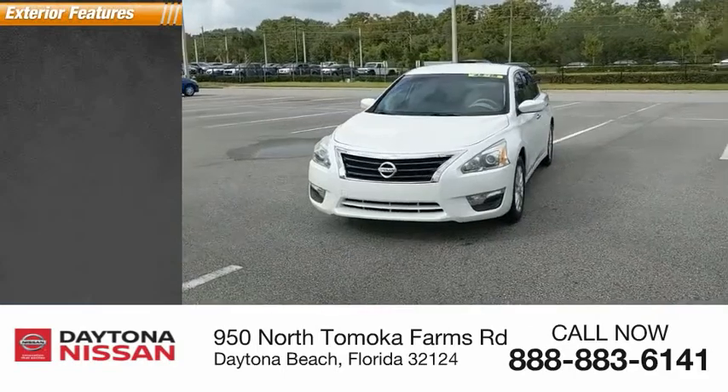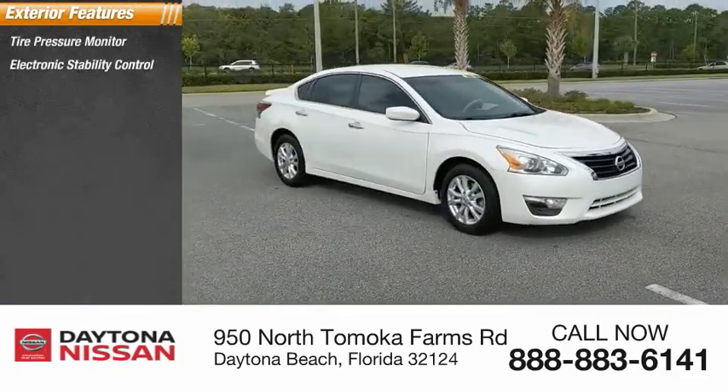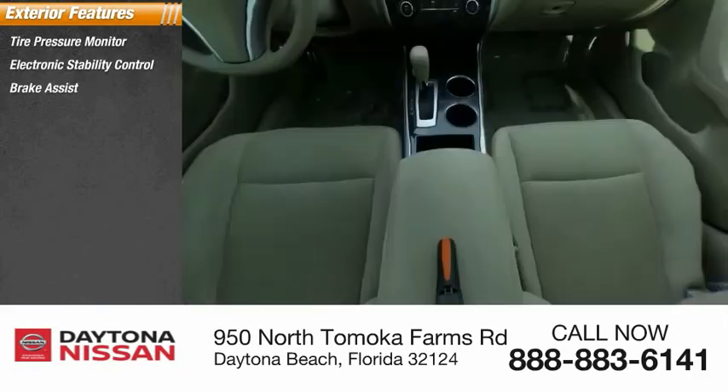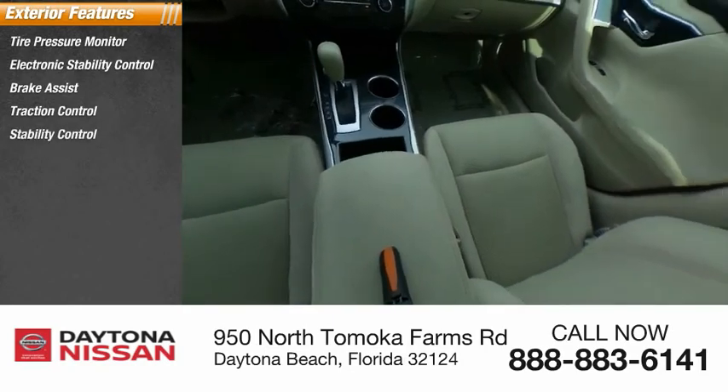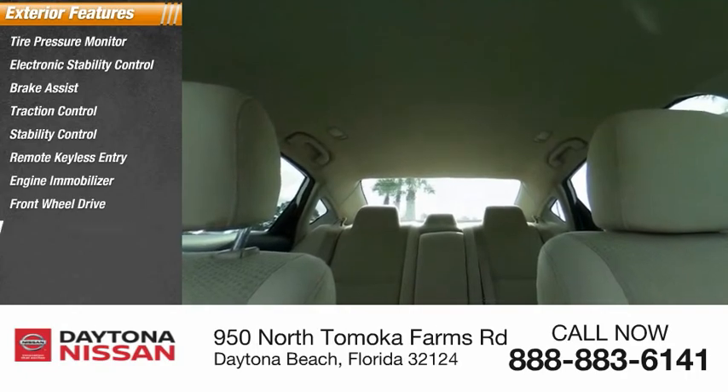Here are some of this vehicle's great options: tire pressure monitor, electronic stability control, brake assist, traction control, stability control, remote keyless entry, engine immobilizer, FWD, front all-season tires, and rear all-season tires.